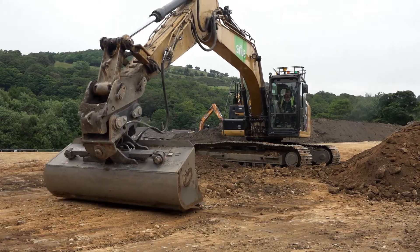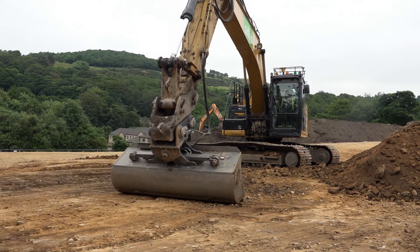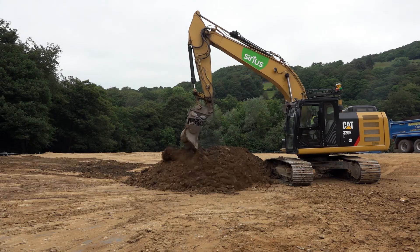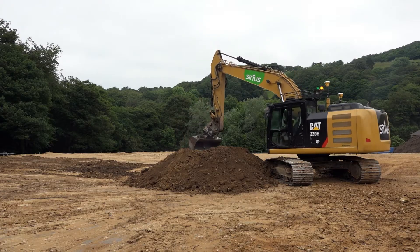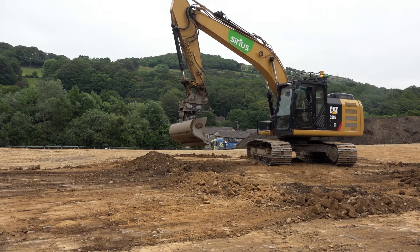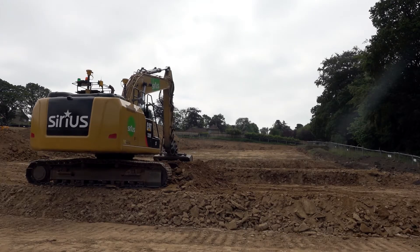We've brought onto site this Cat 320. The operator of this machine, Kevin Glover, has been using the Trimble Earthworks system now for a while. Originally it was on the older system, which has been taken off this machine, and with the latest system now put on it.